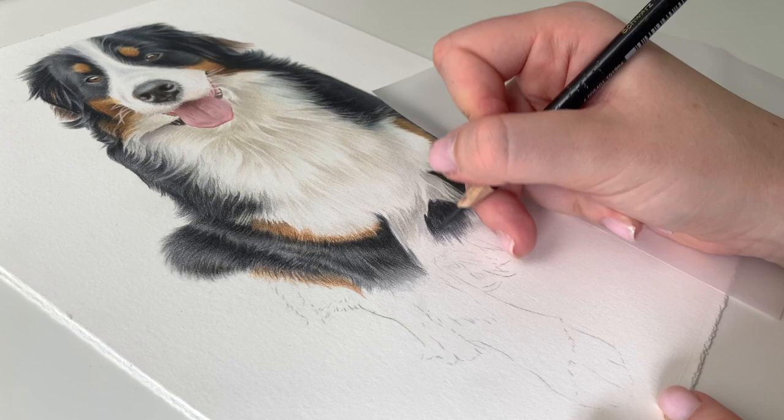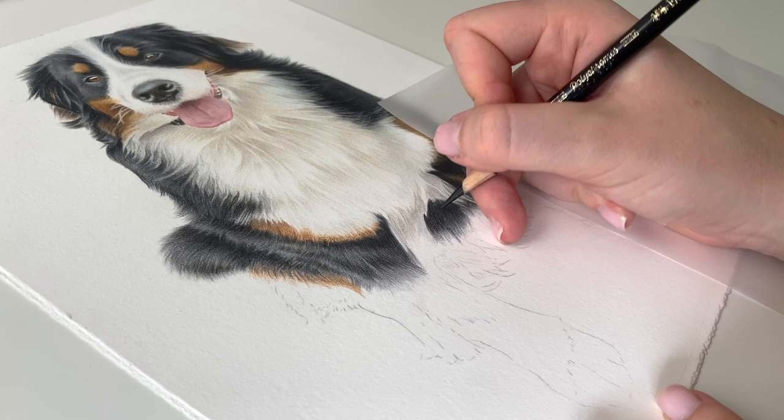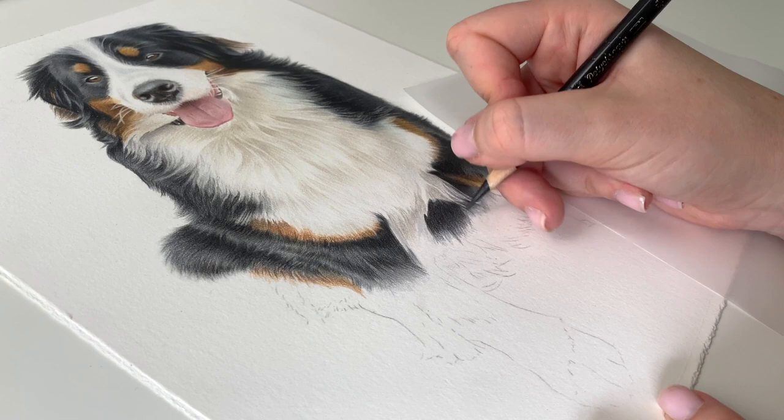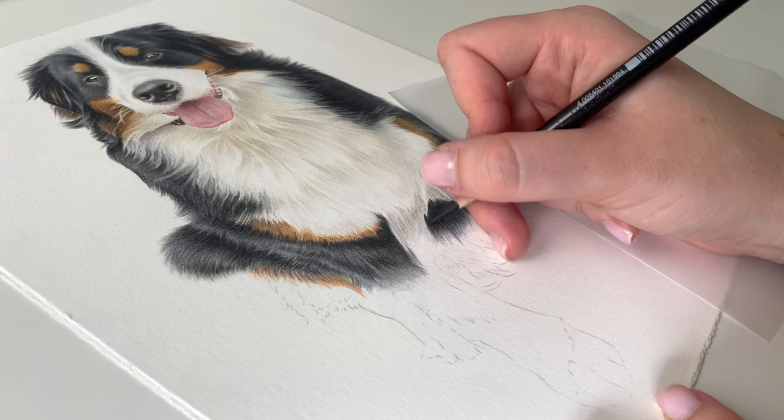I just feel like I've got rubbish at drawing again where it's like my colours aren't working together. So if you ever find that you're just not improving or no matter what you do it's not working, maybe it's the supplies you're using just aren't working for you. This paper is not working for me at all.